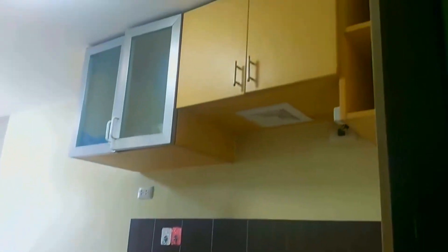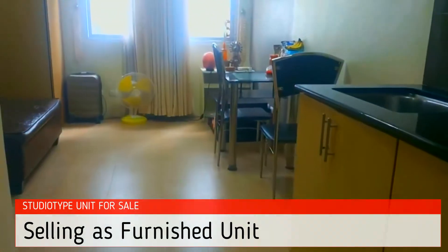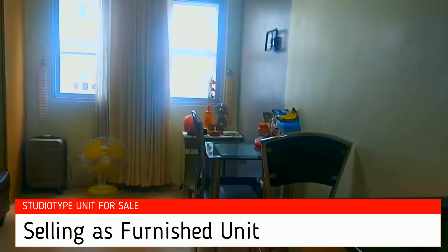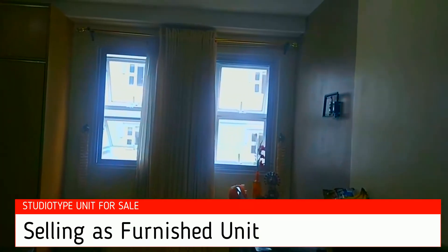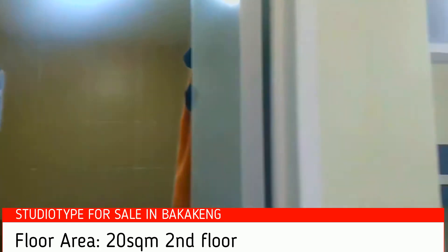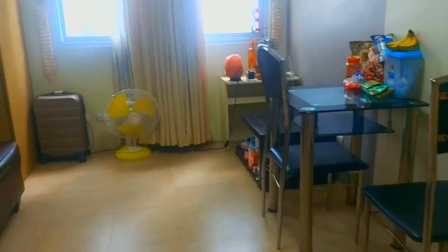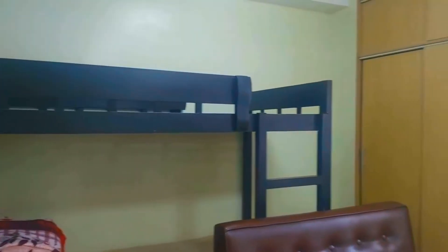This is the studio type unit that is now up for sale. Everything here is included except for personal things. It's 25 square meters, and this is the comfort room, this is a small dining area, and you have your bed space and your cabinet.